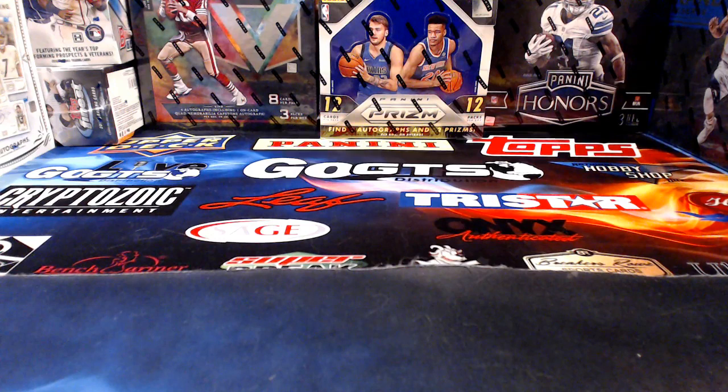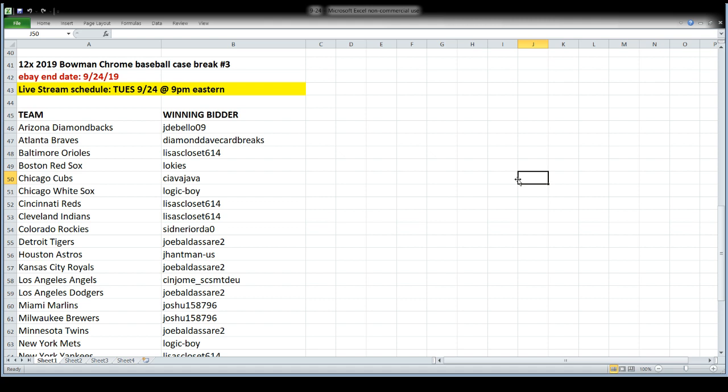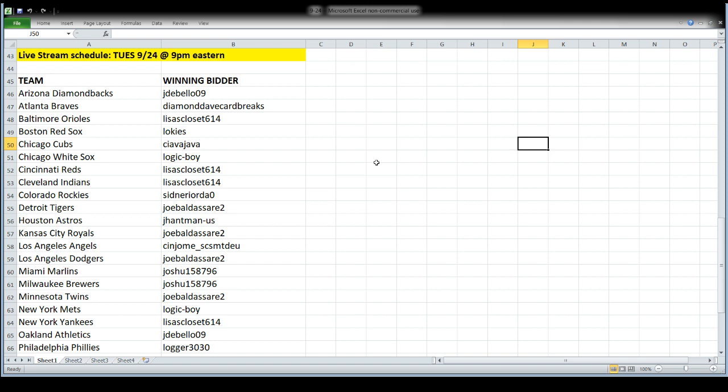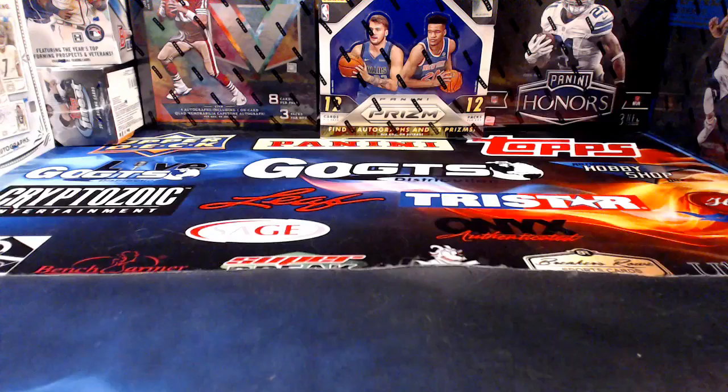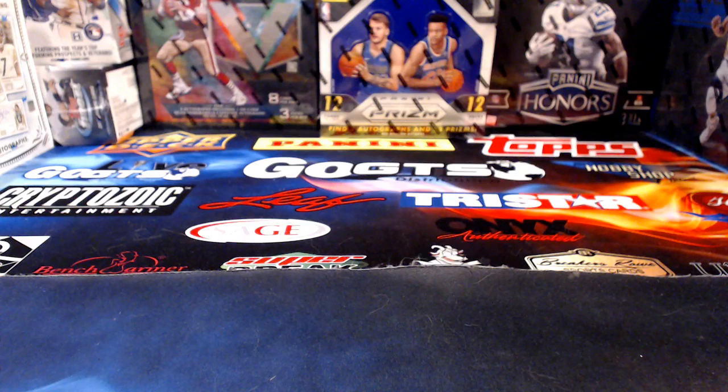Nobody's interested in the Jags or the Packers, so we're going to go ahead into Bowman Chrome and revisit Origins Football after. I'm going to get the spreadsheet set up - we'll break Origins second. Maybe somebody will pay in the meantime - that's like a joke, isn't it. So this is going to be a 12-box case of 2019 Bowman Chrome Baseball, break number three. Everything we're opening tonight ended tonight on eBay, Tuesday the 24th. Team names on the left, winning bidders across from each team, and everybody in here is paid.